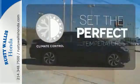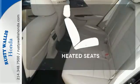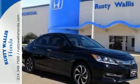The climate control lets you set the temperature exactly where you want it. The backup camera gives you a clear picture of what's behind you. The heated seats keep you comfortable no matter how cold it is. Honda made no compromises with this luxurious and practical Accord.